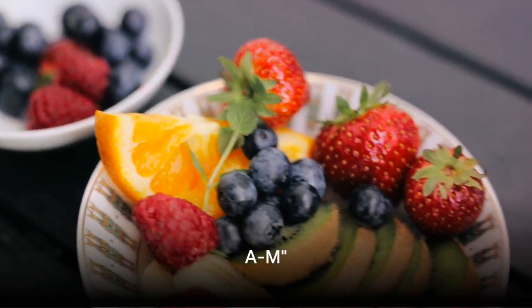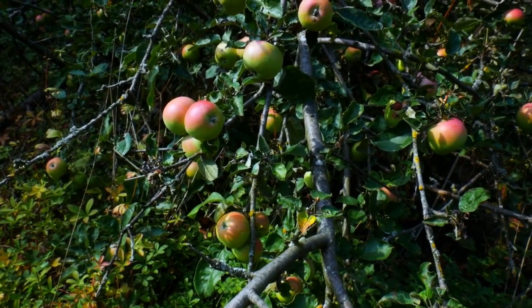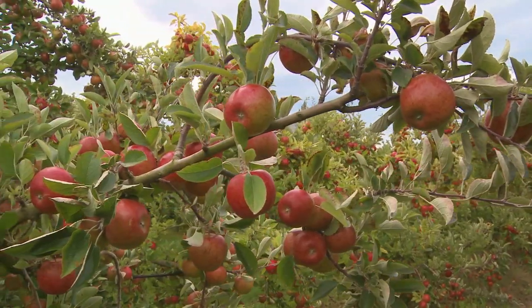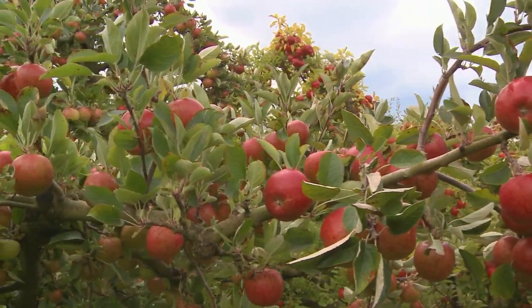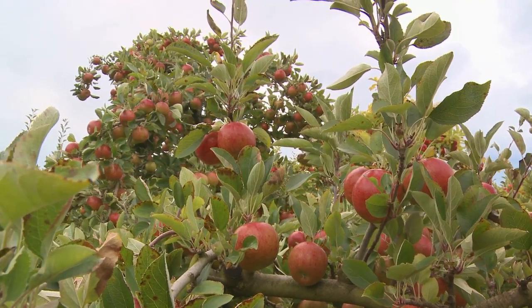Starting with the first half of our alphabet, from A to M, every letter has a delicious fruit or veggie waiting to be discovered. Let's dive right into our fruit and vegetable alphabet adventure. A is for apple, a fruit that comes in many colors, from bright green to rosy red. It's not just tasty, but also keeps the doctor away. Isn't that cool?